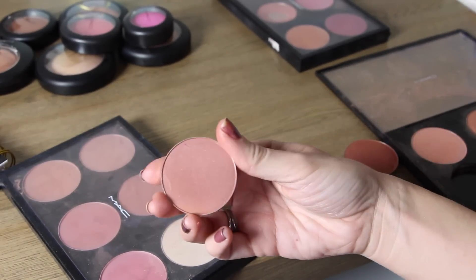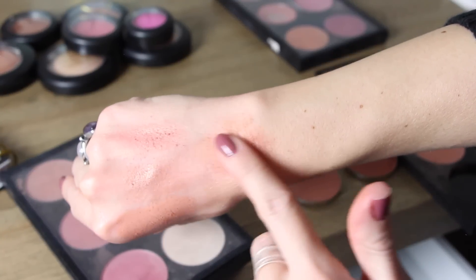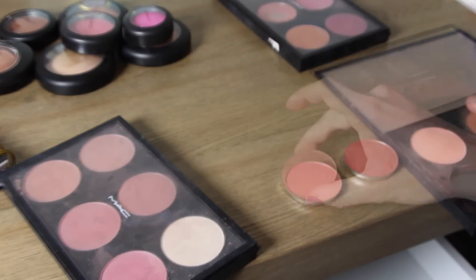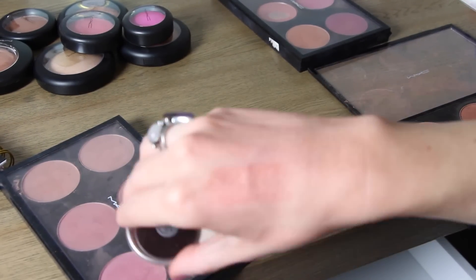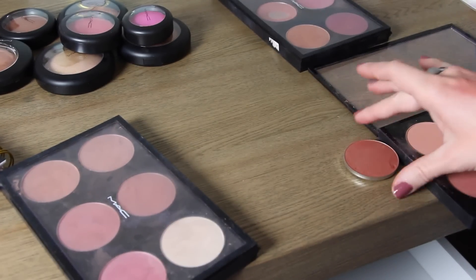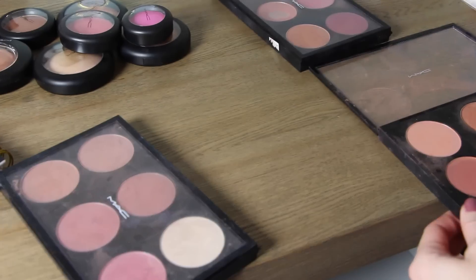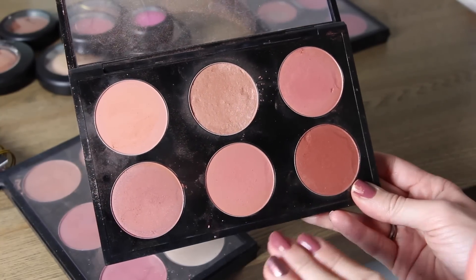Plum Foolery is a little bit darker with a little more red in it — so Margin is the little sister, Spring Sheen is the middle sister, and Plum Foolery is the biggest sister. All really beautiful. This next one is called Peachy Keen — another shimmery peachy blush. Oh my gosh, these are so stunning! If you like shimmery peachy colors you'll love it. And then the last one is Ambering Rose — a more copper color. This whole palette is kind of all variations from lightest to darkest shimmery blushes, with the exception of Melba.